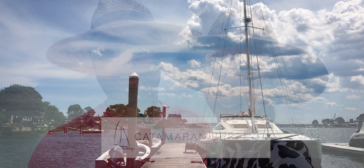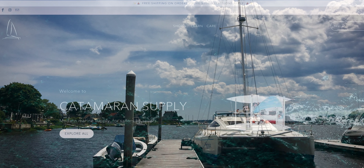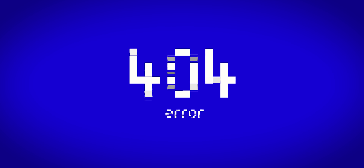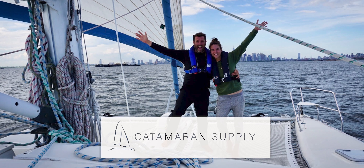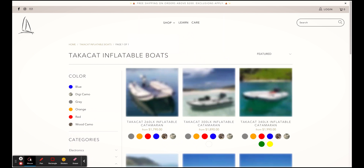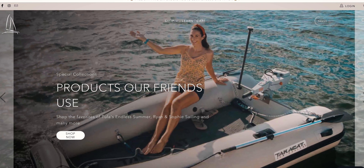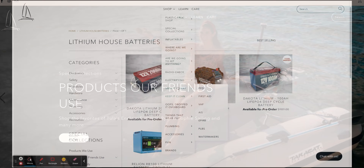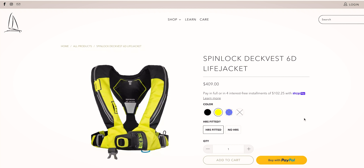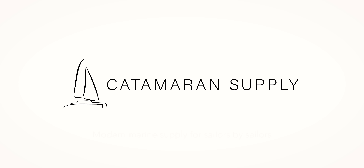Our friends Annette and Willem started Catamaran Supply when they were preparing for their first offshore crossing and after they became frustrated with the marine supply options out there. Having a hard time finding the right information and fair prices, they knew there had to be a better way and Catamaran Supply was born in January 2019. Catamaran Supply is a modern marine supply store to shop, learn and come together as sailors. The goal is to create a marine supply business that promotes sharing DIY knowledge, sustainability, inclusivity and brands that create high quality products. Catamaran Supply — modern marine supplies for sailors by sailors.